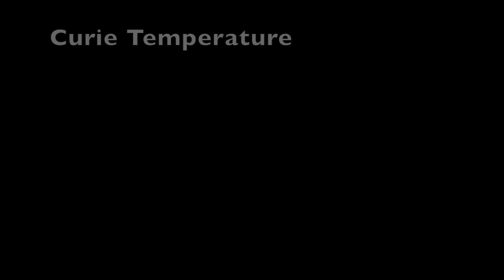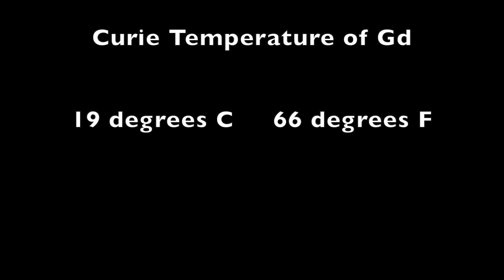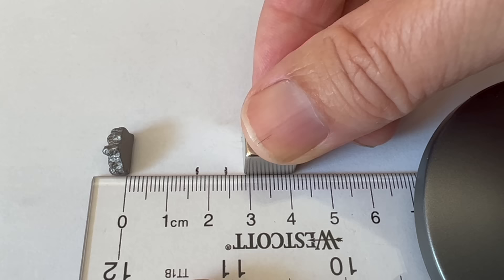The Curie temperature, named after Pierre Curie, is the temperature above which a material becomes much less magnetic. Gadolinium's Curie temperature is unusual in that it's very close to room temperature. To check this out, I looked at how close this magnet needed to be to attract gadolinium at room temperature and also when it was chilled with ice. You can see the chilled sample was much more strongly attracted to the magnet. Iron, which has a much higher Curie temperature, showed no difference in attraction between room temperature and when it was chilled.